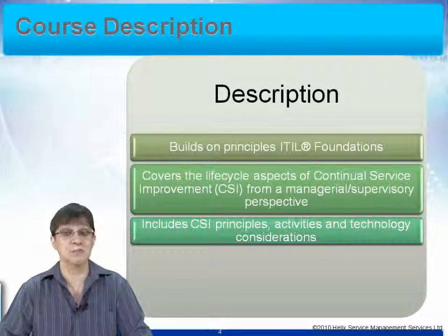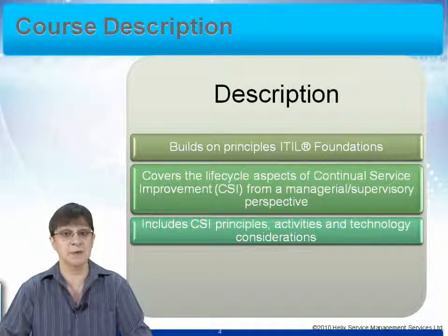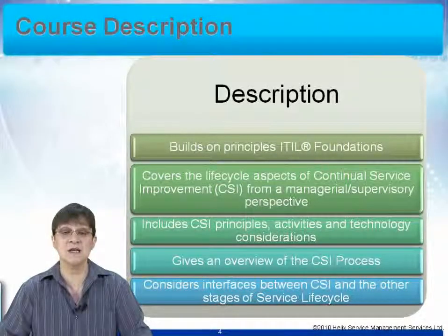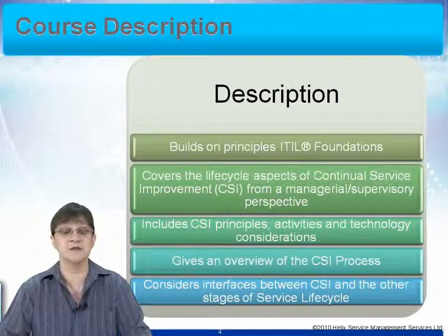It includes the principles of CSI, the activities and technology considerations that we need to have in place to make sure that our continual improvement works effectively. It gives us an overview of the CSI process, which you will have met in your foundation, and in this course you're going to discover a little bit more about it. We also look at the interfaces between CSI and the other stages of the service life cycle, seeing how CSI affects the whole of our service life cycle in the ITIL framework.